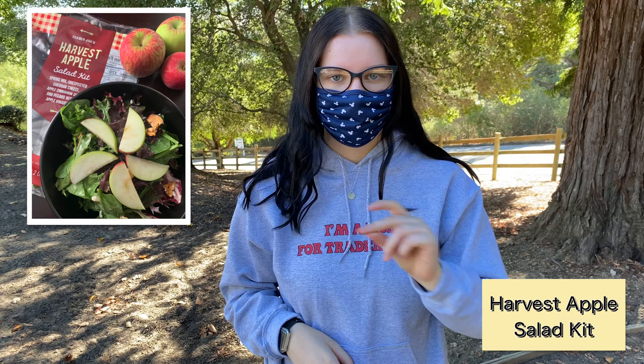The first item we are going to discuss together is the harvest apple salad kit. She's cinnamon-y, honey.